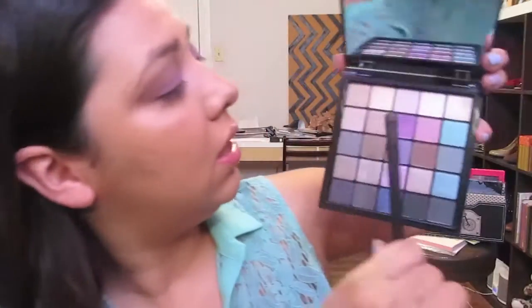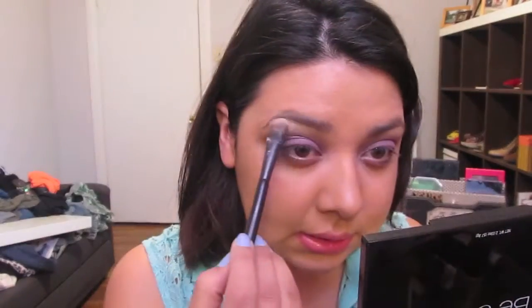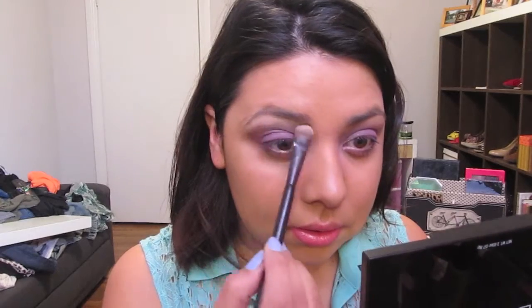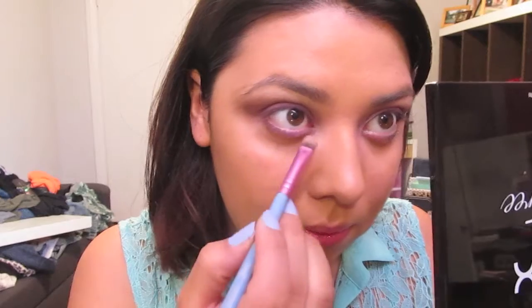Now I'm going into this top color right here — it's like a vanilla cream color — and this is going to be the brow highlight. I have a stiff shader brush and I'm taking that lilac color on one side of the brush and placing it in my lower lash line. I'm going to set that down for a minute and move on to my brows.